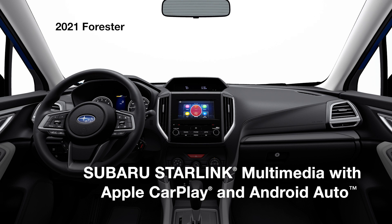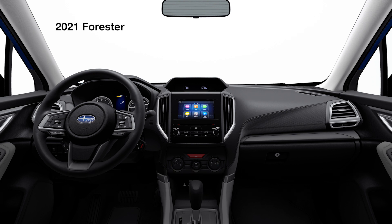Subaru Starlink Multimedia with Apple CarPlay and Android Auto integration keeps you connected. It features a 6.5-inch screen, dual USB ports, Bluetooth connectivity, and SiriusXM.